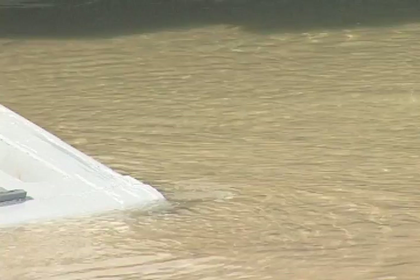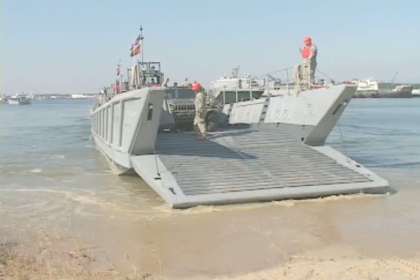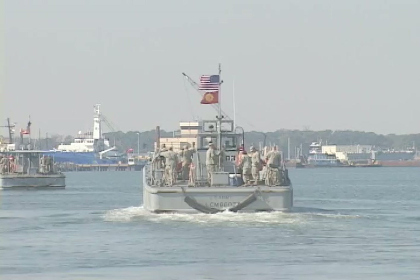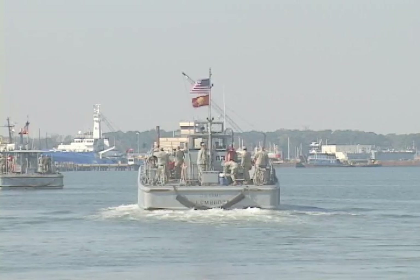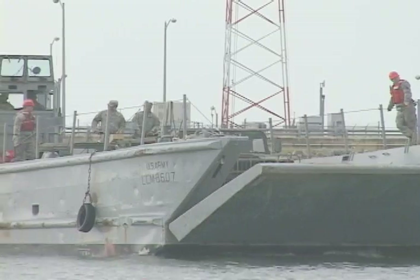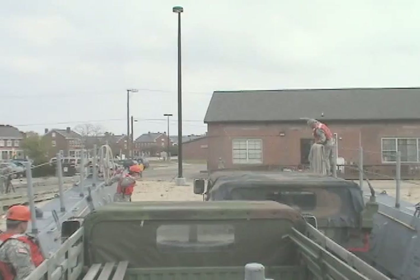After loading all of the Humvees, the vessel sailed from Naval Amphibious Base Little Creek across a portion of the Chesapeake Bay and landed at Fort Monroe. You can see that in order to get to and from Norfolk from the peninsula, if you had a Category 5 hurricane come through this area, there would not be a bridge standing.